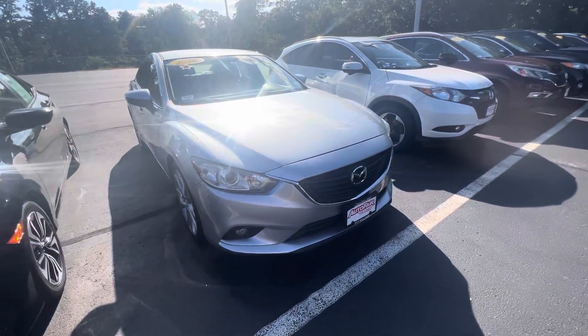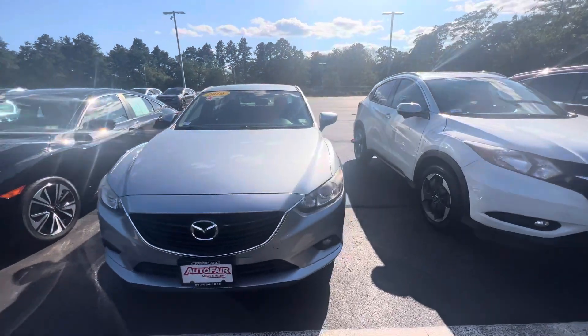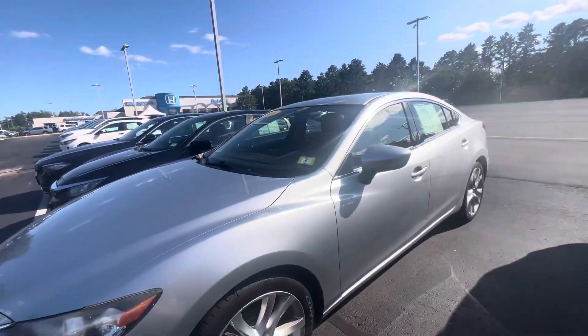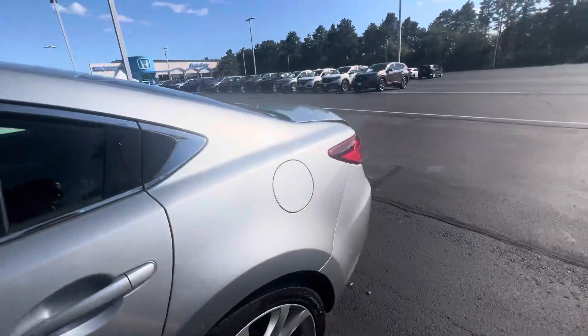Hi Roger, it's Brittany from AutoFair Honda here to show you the 2016 Mazda 6 Touring. The color name is Sonic Silver Metallic. It does have black leather interior and it is a manual as well.